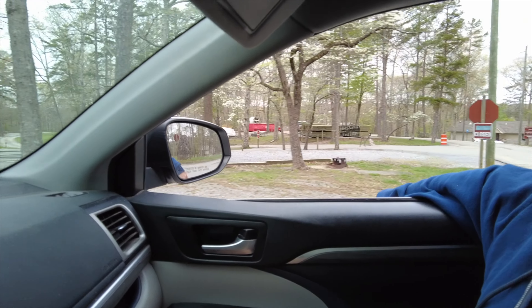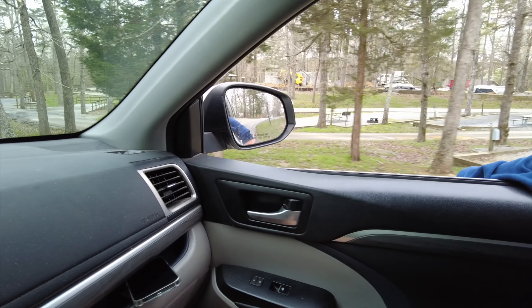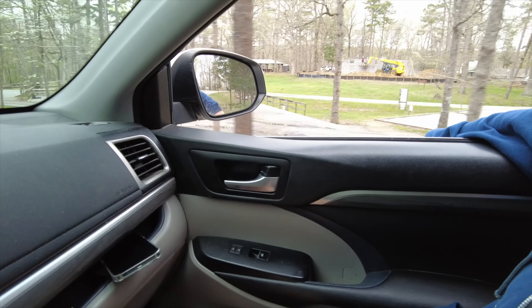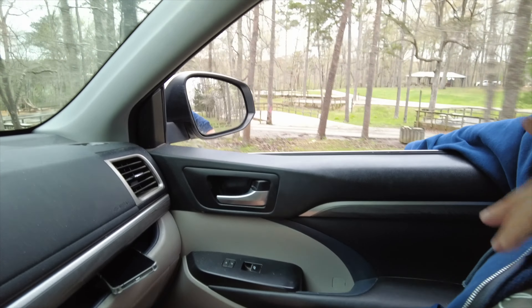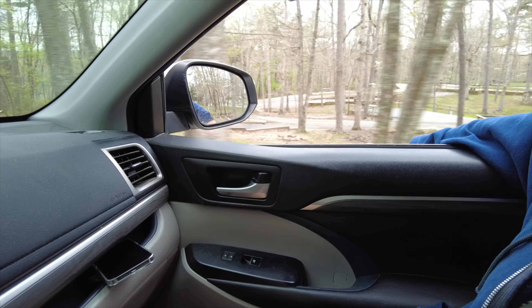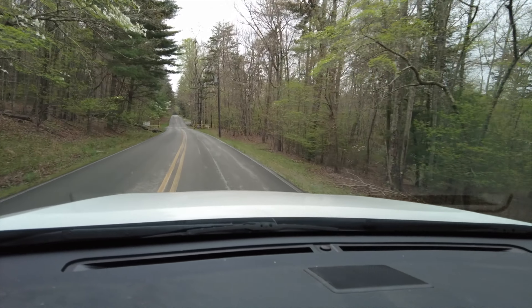Here is the East Rim Campground — as you can see, they've got it closed. I think this is closed through August. It looks like they're putting a new bathhouse in. The sites are good, level, and graveled, but they don't have as much shade or space between them. They're still nice. And that's a playground over there.